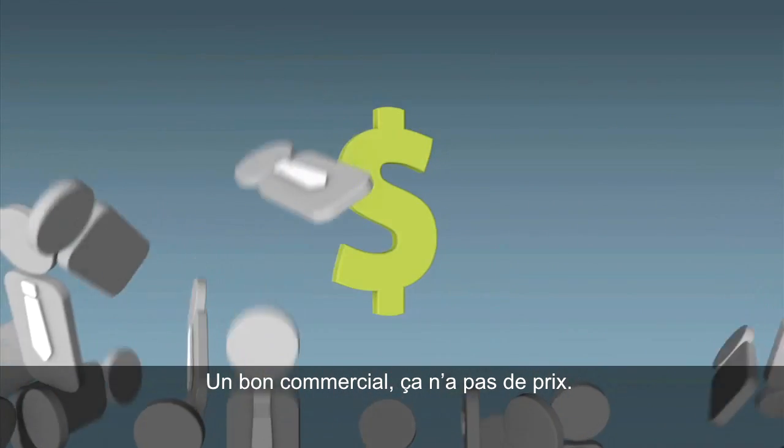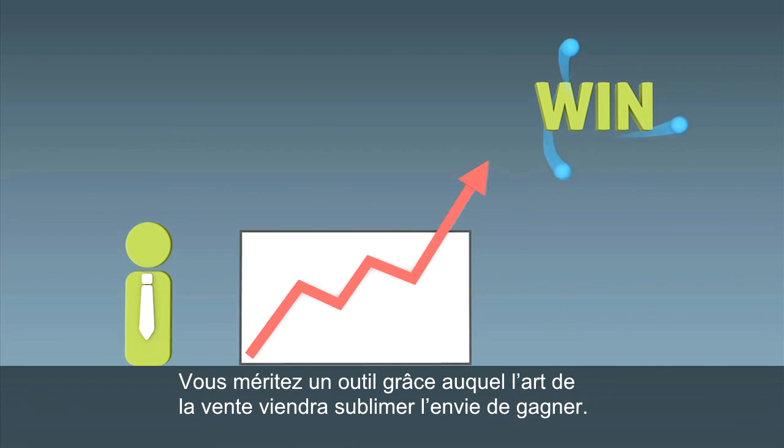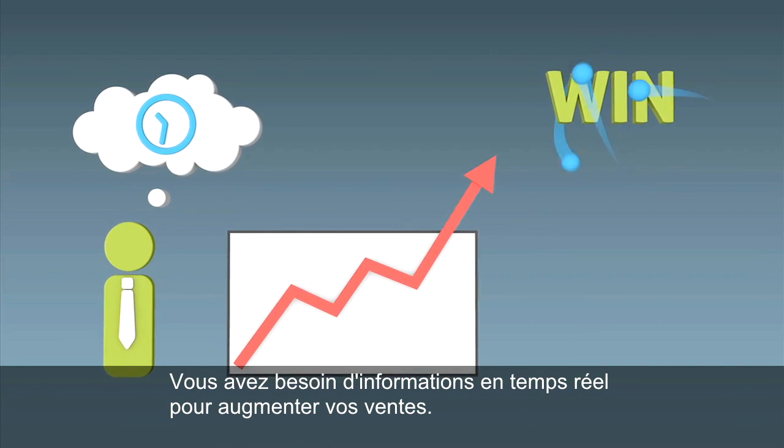A great salesperson is priceless. You deserve a tool where the art of selling meets the science of winning. You need real-time insight to close more deals.